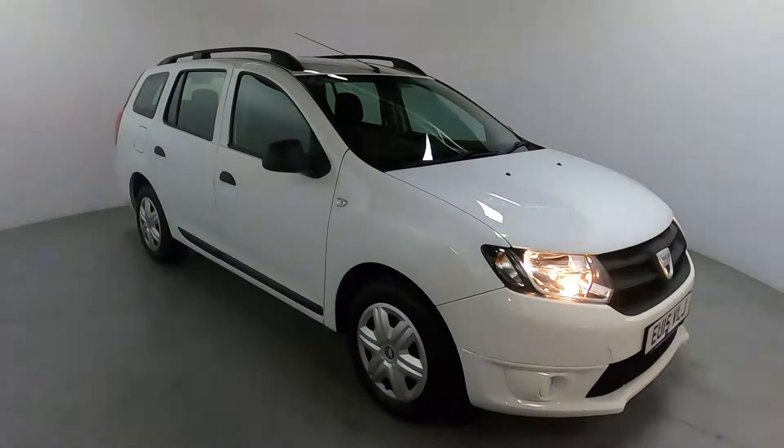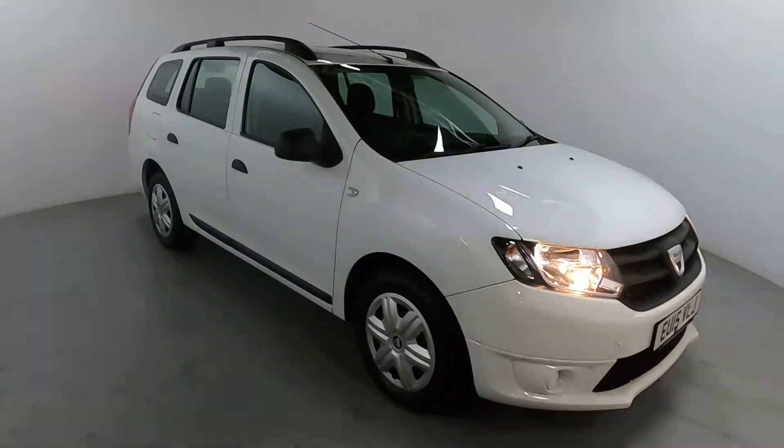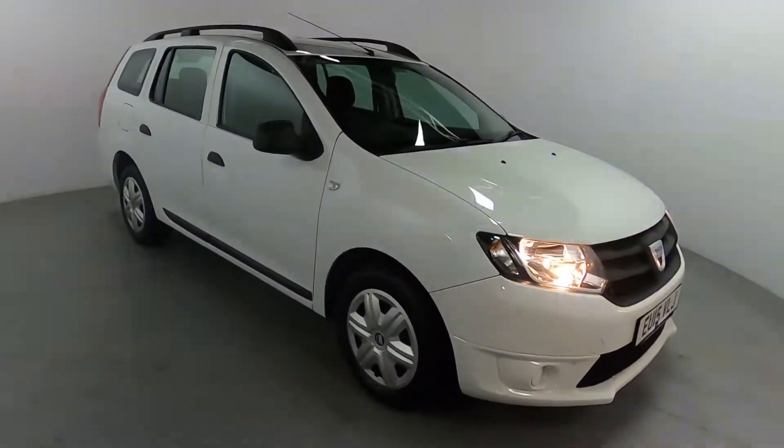Welcome to LMC. Today we're taking a look at this Dacia Logan MCV Ambience Edition. It's got a 1.1L petrol engine with a manual gearbox and is currently on 27,215 miles.